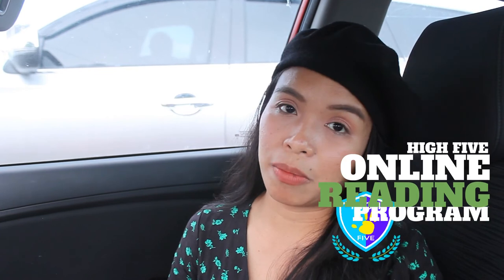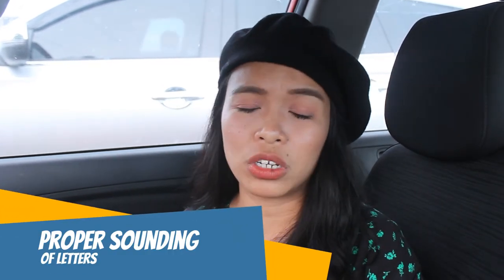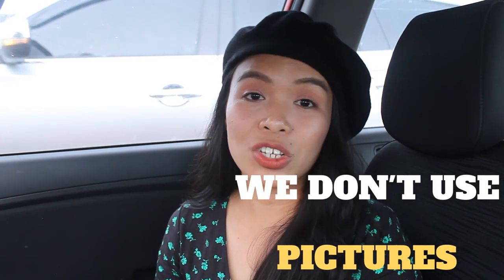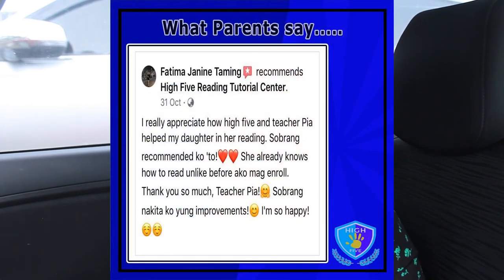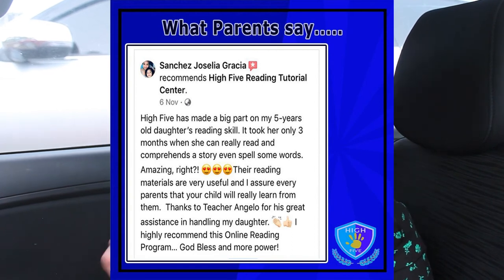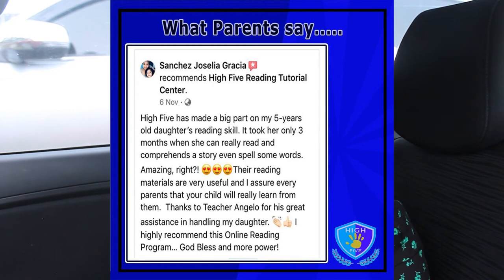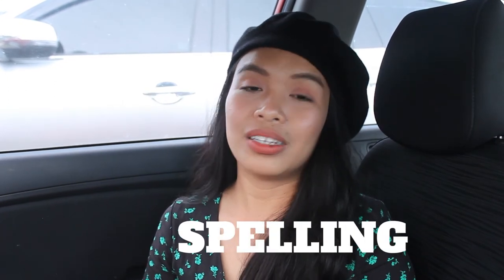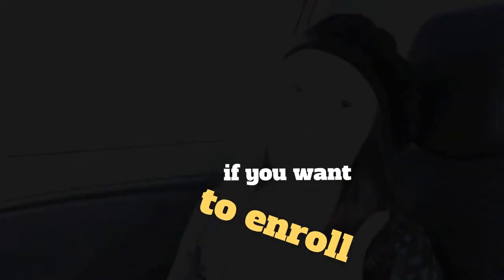In our Hi5 reading program, the good news is we address those problems. Number one, we teach them the proper sounding of letters. Number two, we teach them how to blend the sounds together, and we do not use pictures — that's the unique part of our program. So the guessing part will be eliminated because we teach them how to properly read and blend sounds together. And lastly, we also teach spelling. So after the series of sessions, not only reading skills but spelling skills will be developed as well.